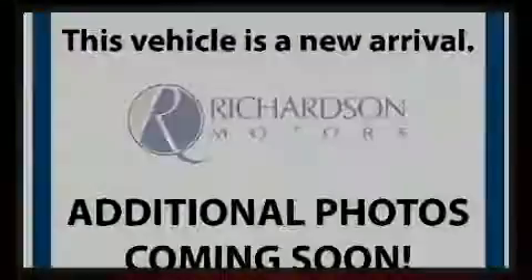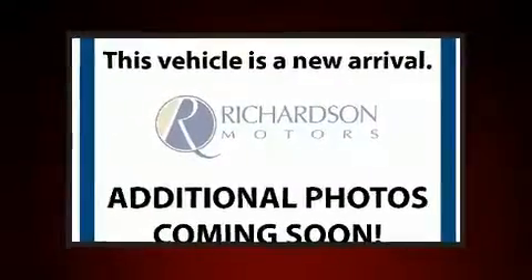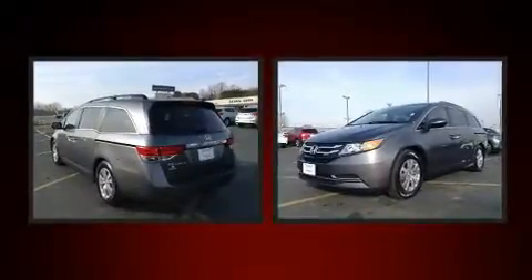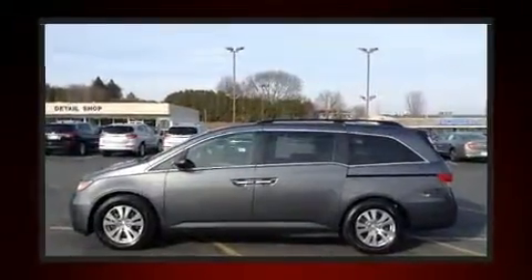Familiarize yourself with the 2014 Honda Odyssey. A 3.5-liter V6 engine pairs with a sophisticated six-speed automatic transmission, and for added security, Dynamic Stability Control supplements the drivetrain.